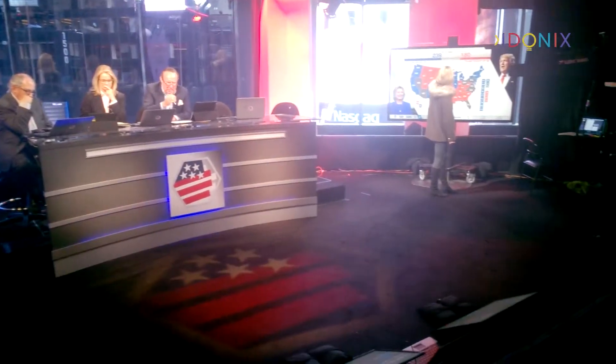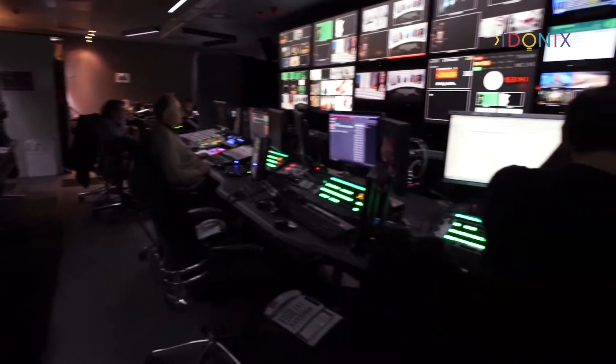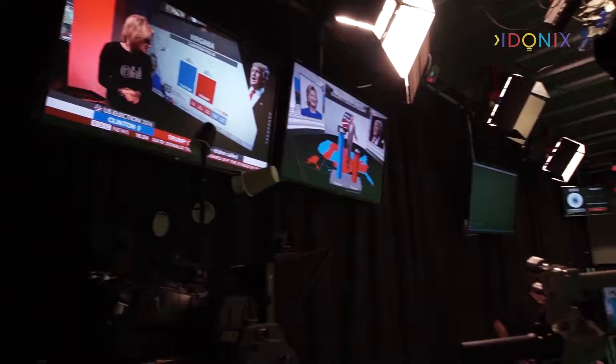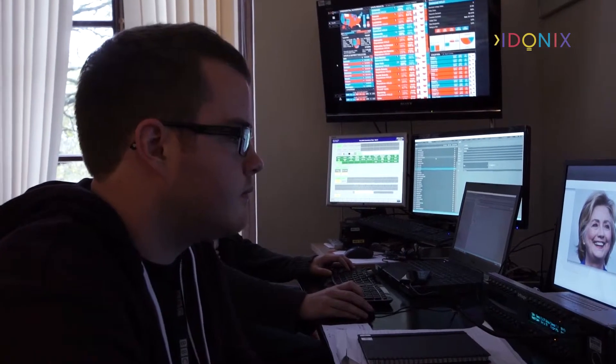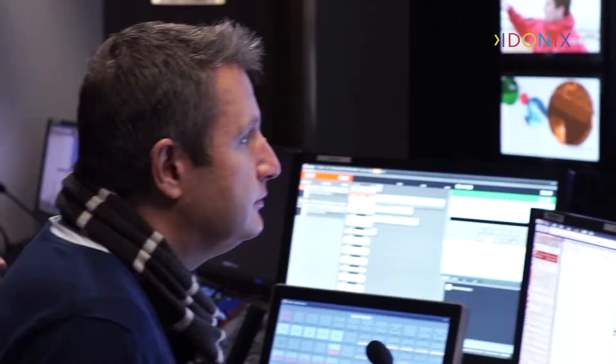The BBC had studios in New York and two London locations to cover the 2016 US elections. Adonix provided the data and user interfaces to get the graphics on air, on time, on election night.